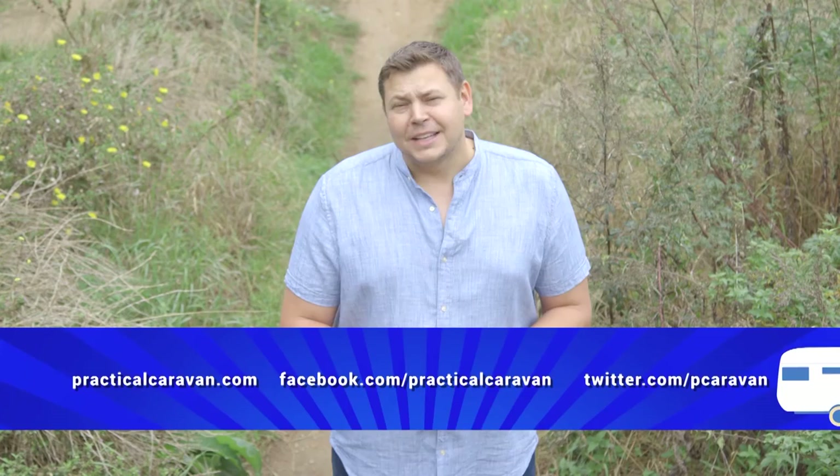Well, I'm afraid that brings us to the end of the show, but your hour of touring fun continues after the break with Niall Hampton and Practical Motorhome TV. I'll be back next week with more caravan goodness. But if you can't wait till then, you can keep up with us on Facebook or Twitter and via our website. Until then, bye bye.